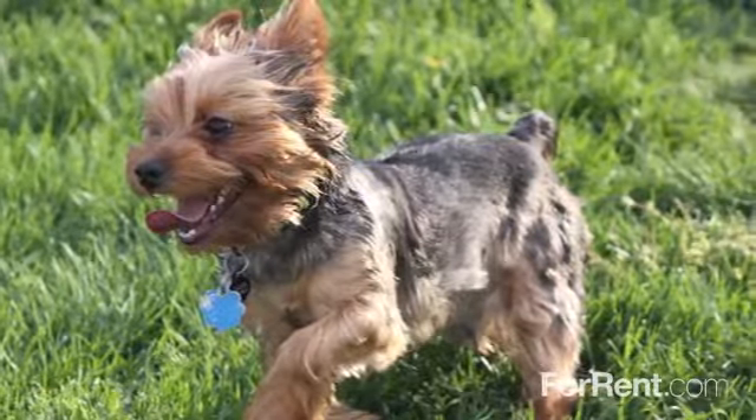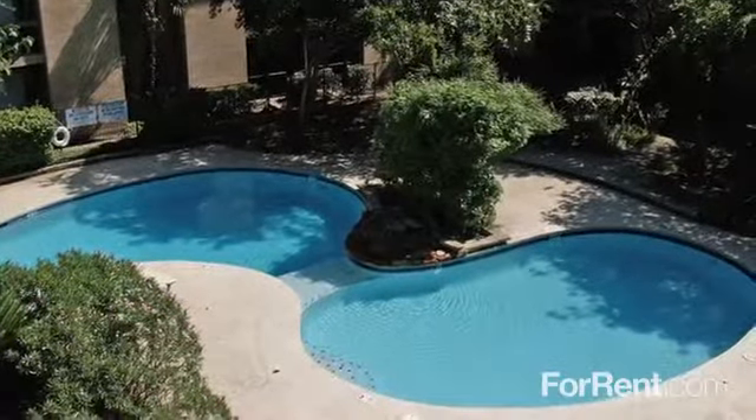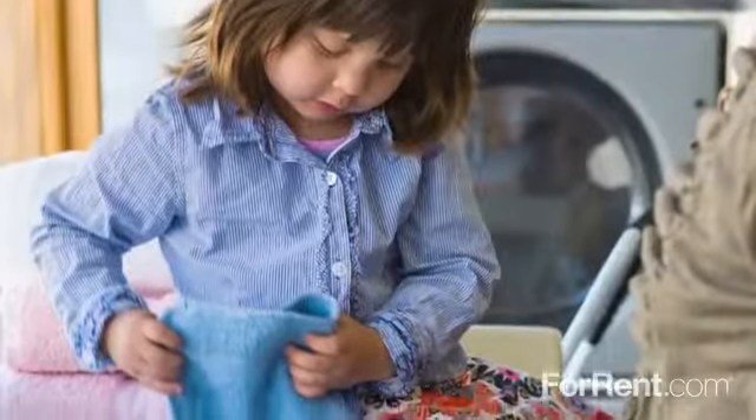Our gorgeous property is pet-friendly, and you'll love spending lazy summer afternoons lounging beside our shimmering pool. There's a shaded playground for the little ones to explore, and we have convenient on-site laundry facilities.